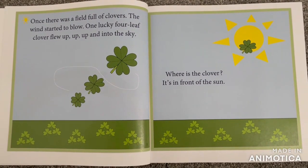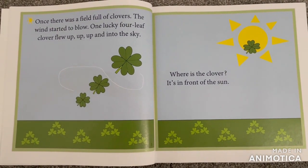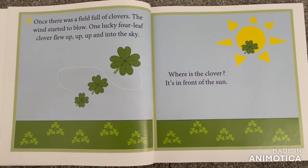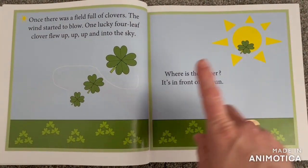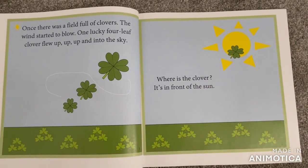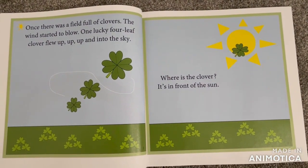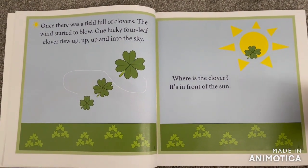Once there was a field full of clovers. The wind started to blow. One lucky four-leaf clover flew up, up, up and into the sky. Where is the clover? Here it is — it's in front of the sun.